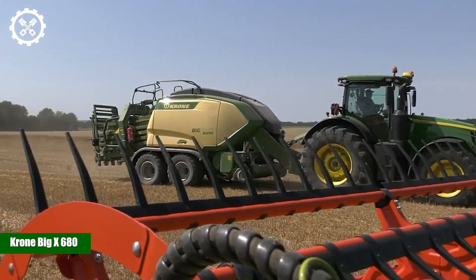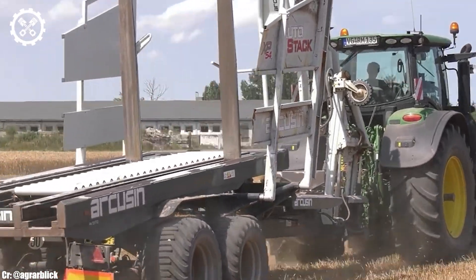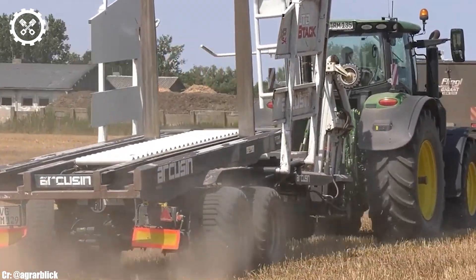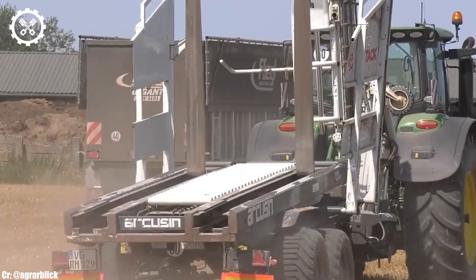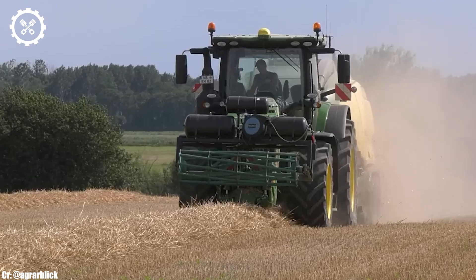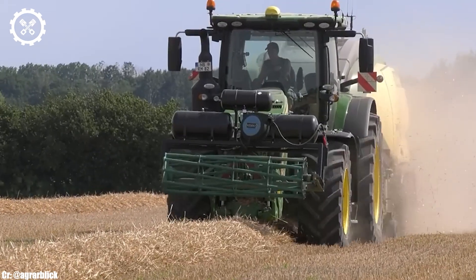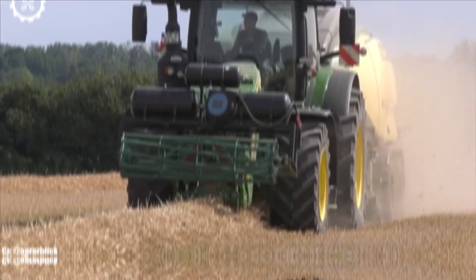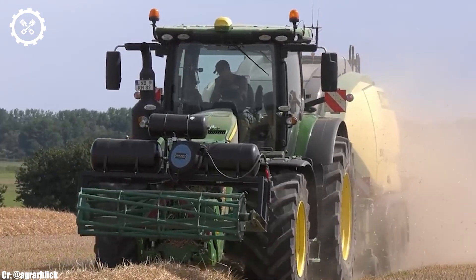The Krone Big X680 is a cutting-edge forage harvester renowned for its exceptional performance and efficiency in modern agriculture. With a robust engine delivering a staggering 626 horsepower, this machine stands as a formidable powerhouse designed to tackle extensive fields and demanding crops with ease.